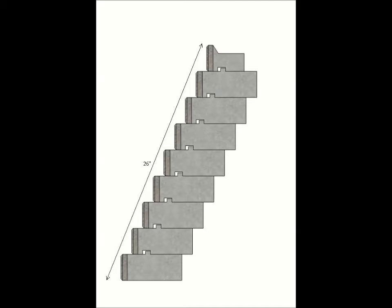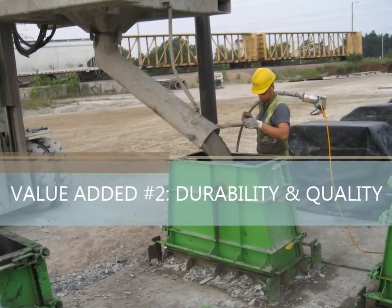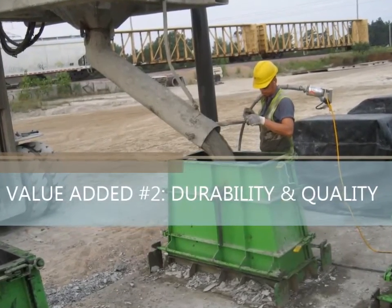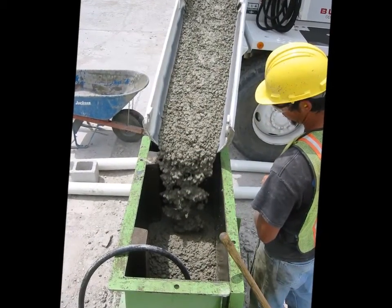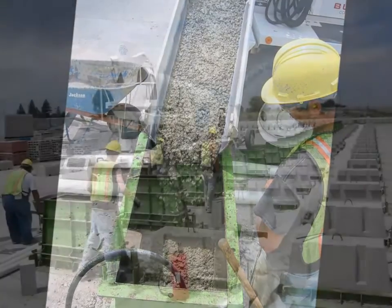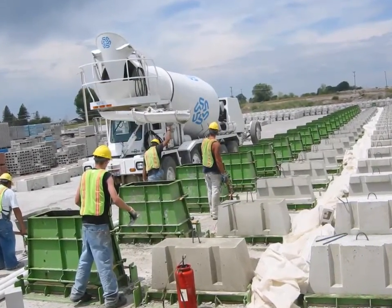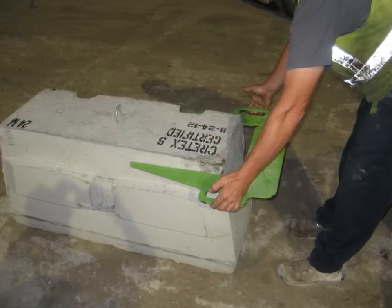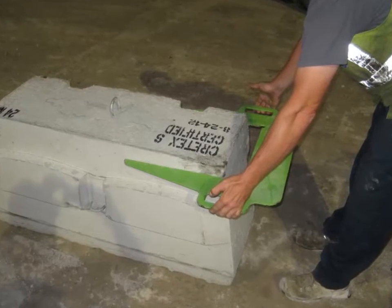A second value-added proposition is the proven durability of wet cast air-entrained concrete. The Recon block will stand up to the adverse effects of repeated freeze-thaw cycles, road salts, and brackish water. If your wall will be exposed to these conditions, think wet cast concrete — think Recon. Recon producers maintain a quality assurance plan that checks for block tolerances and even tracks the date of production.